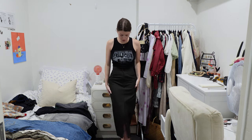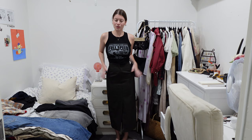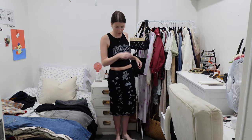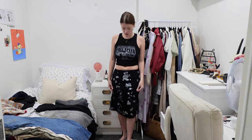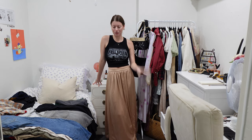This skirt I thrifted not too long ago and I love it — it's just this brown maxi skirt and the print looks almost like work trousers. This one is gorgeous but honestly just a bit too small on me so I have to say goodbye. This one I love, love, love — I thrifted it in Queensland only about two weeks ago and I've already worn it quite a few times. Also keeping — it's just a basic floral printed skirt.